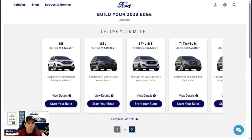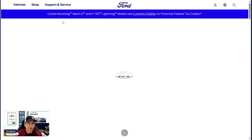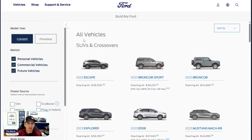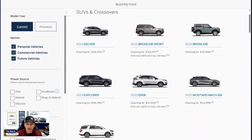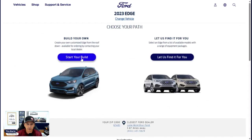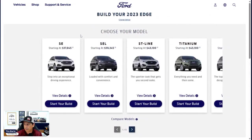We're going to use Ford's build and price website for the 2023 model because the 2024 model year is not up yet. On Ford.com, go to Shop and then Build and Price. From there it's broken down by SUVs and crossovers — you'll see the Edge there as a 2023. The 2024 is not showing up yet. They already have the 2024 Expedition but not the Edge, and I think mainly because it's about the same. We're going to click Start Our Build here.